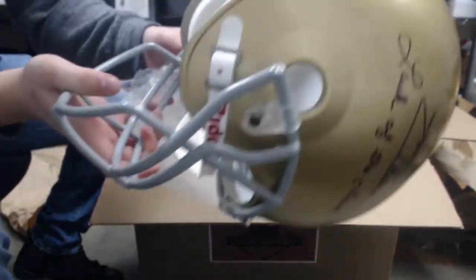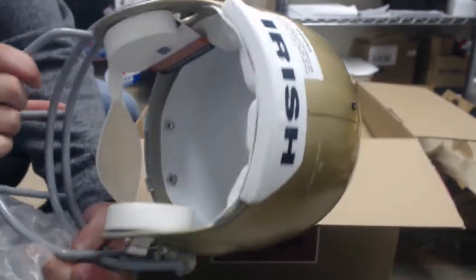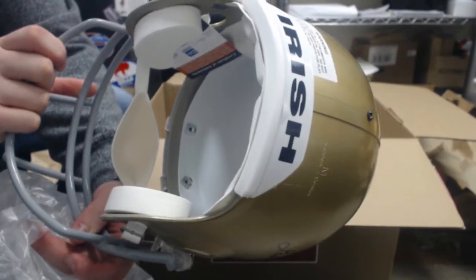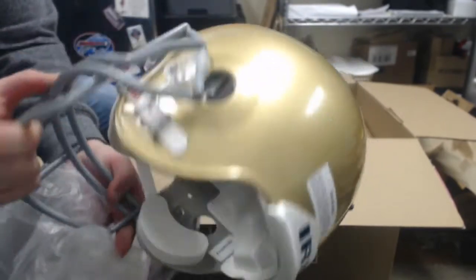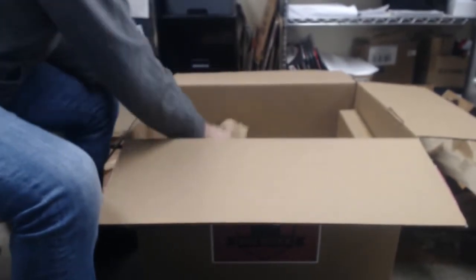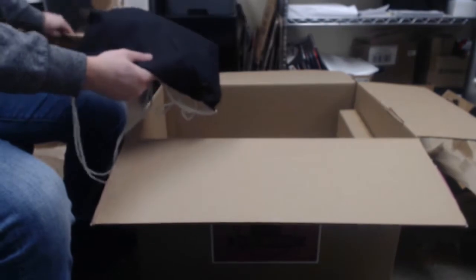Inside the helmet — let's see if I can get a shot of that — yep, inside the helmet you can see our David Adams certificate of authenticity. On to the next.